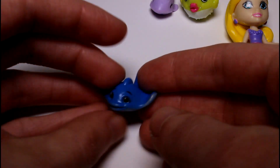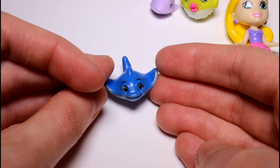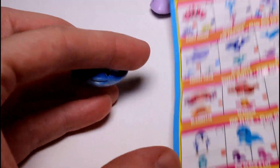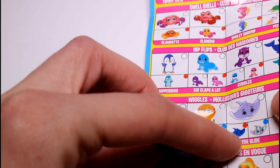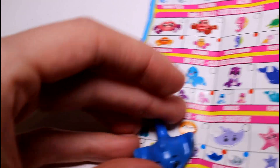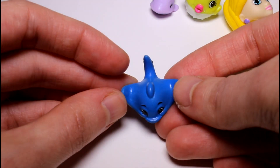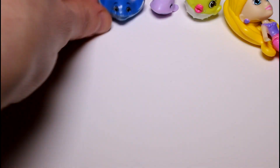And then we have this little stingray. Look how happy he is! They have little holes at the bottom, which is cool. He's under wiggles, and he is a rare! We got a rare! He can swim — he's squishy. I really, really like this one. I'm loving these so far.